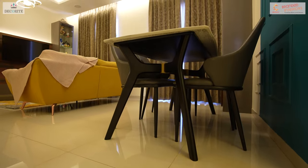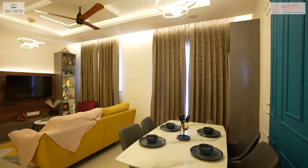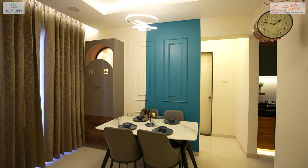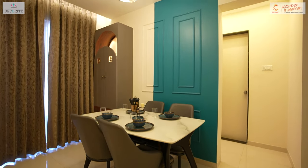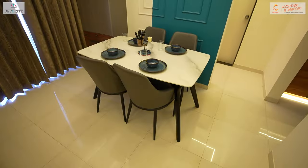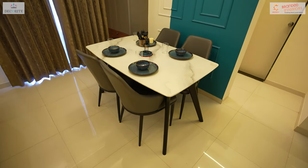On the opposite side of the living area where the dining corner is situated, we have accentuated the wall with a teal blue color and added subtle moulding in the background. Responding to the client's preferences, we have installed a four-seater marble top dining table paired with comfortable chairs, ensuring the chest remains understated to draw attention to the wall.